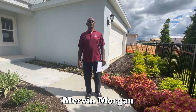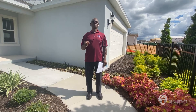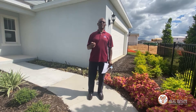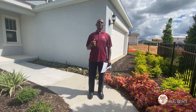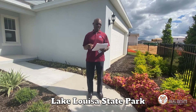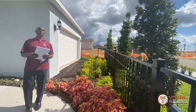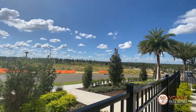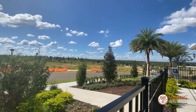Hi, this is Mervyn Morgan. I'd like to do a short video for you today. This is one of our models with Pulte, and Pulte is building now right across the Lake Luisa State Park. This development is called Ridge View, and there you can see how nicely set out the landscape is, with the famous Lake Luisa right in the back.